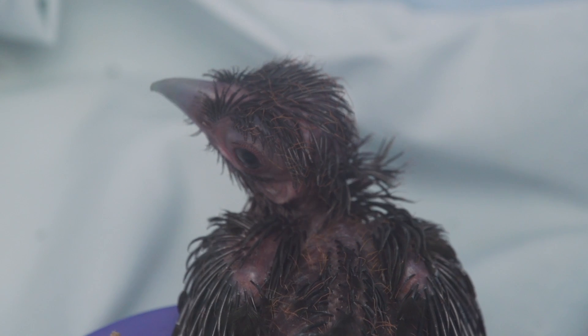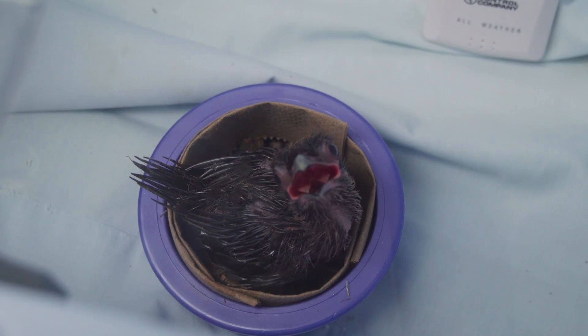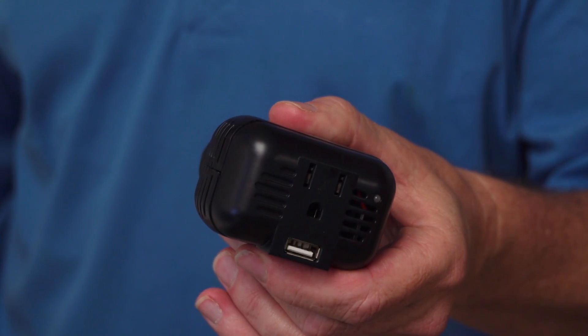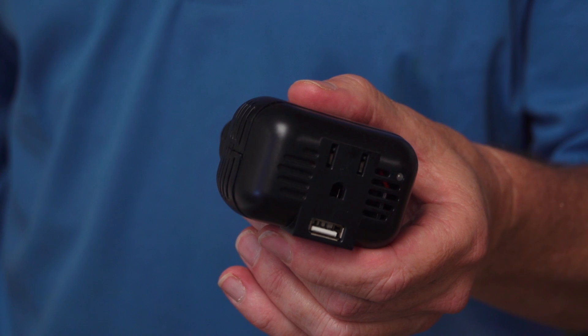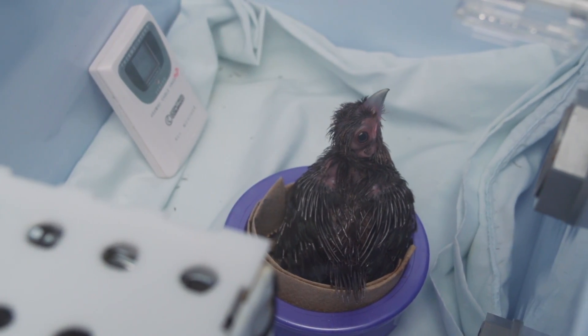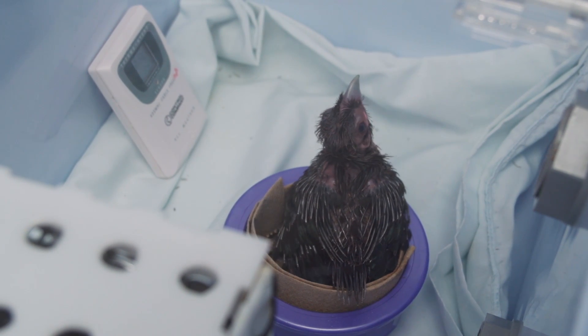The great thing about this is how self-contained it is. You can pick it up and take it — the birds go home with us at first when they need to be fed all night long. We have this great adapter that allows us to plug it into the cigarette lighter, the electrical outlet in a car. The whole thing is self-contained: the bird, the heater, the fan — everything in one piece. Plug it in the car to keep it warm, plug it in when you get home, so we can transport it back and forth easily.